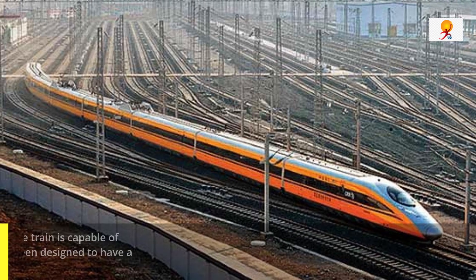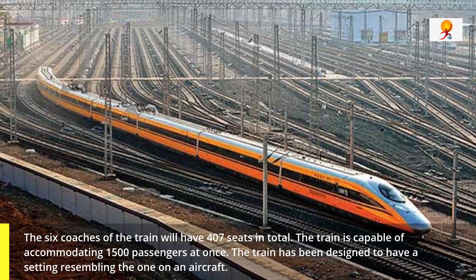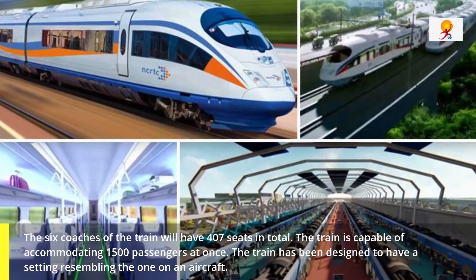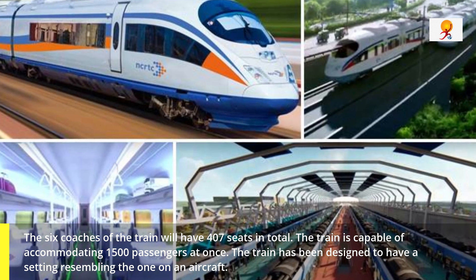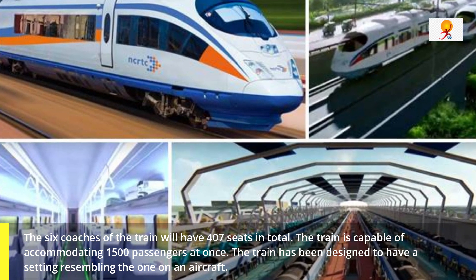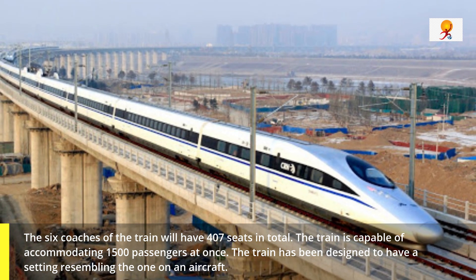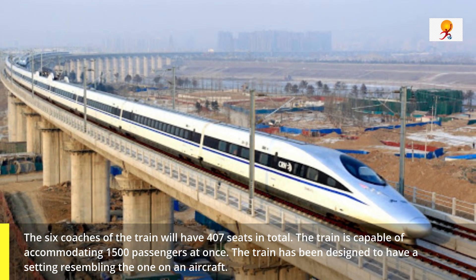Talking about the features of this train, it has 6 coaches and 407 seats in total. The train is capable of accommodating 1,500 passengers at once. The train has been designed to have a seating arrangement resembling the one on an aircraft. The premium coach has reclining seats with more legroom, coat hangers, and a vending machine facility.